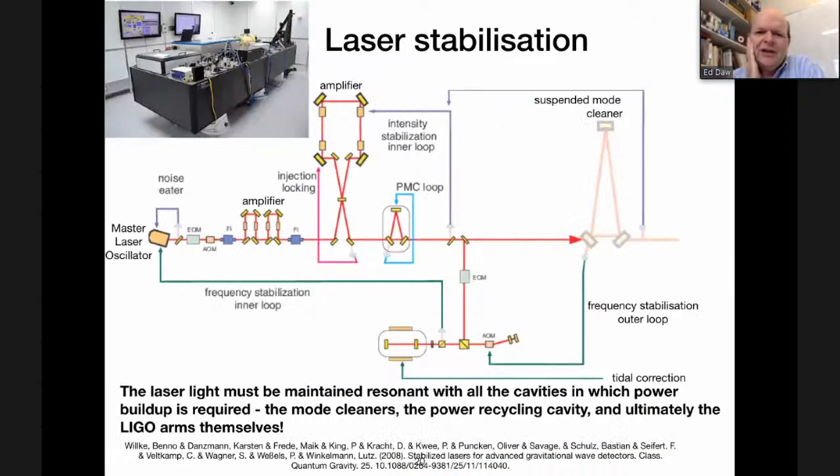Other things are stabilized in LIGO as well. For the laser stabilization: you have the master oscillator, all these amplifiers, and the laser light has to make it through a high-finesse pre-mode cleaner cavity, then through another suspended mode cleaner — and it also has to be resonant with those cavities. All those resonances are maintained by a network of feedback control systems. It's a complicated beast with all these amplifiers, control systems, the master oscillator, and supporting electronics — but it works because of feedback control.